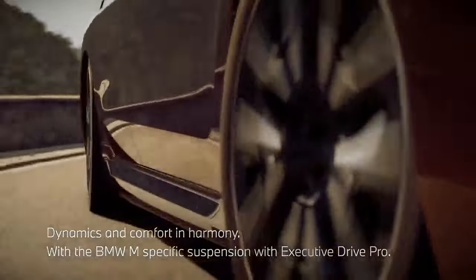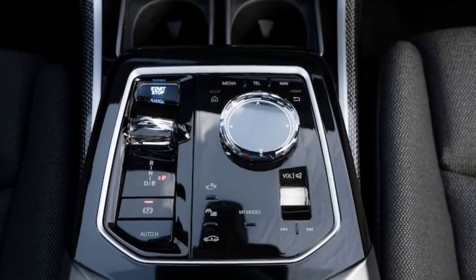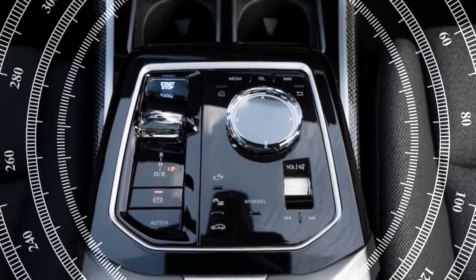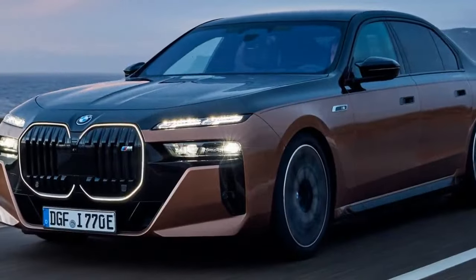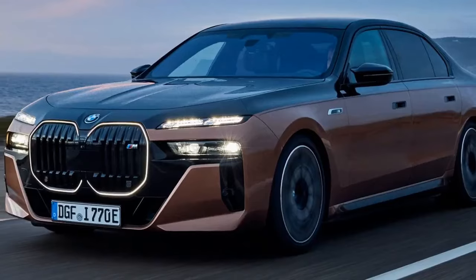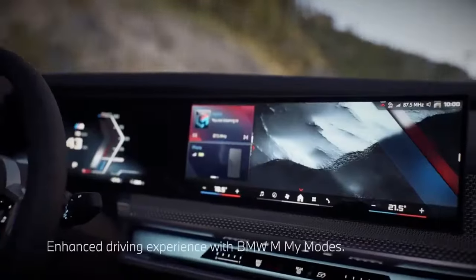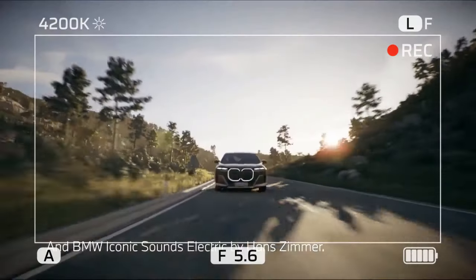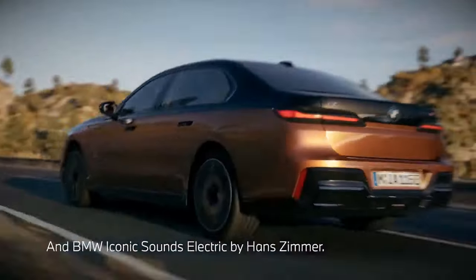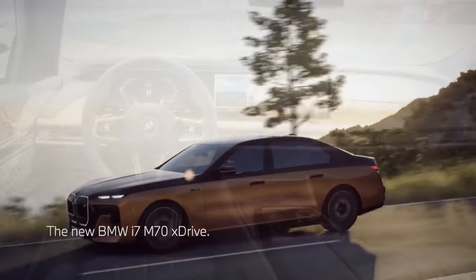Furthermore, BMW claims a maximum EPA-rated range of 291 miles, though real-world testing clocks it at 277 miles on the Motor Trend Road Trip range test — still an impressive 95% of the EPA figure. In terms of sheer acceleration, the i7 M70 doesn't disappoint. While BMW asserts a 0-60 mph time of 3.5 seconds, the test team observed a blistering 3.2-second sprint.